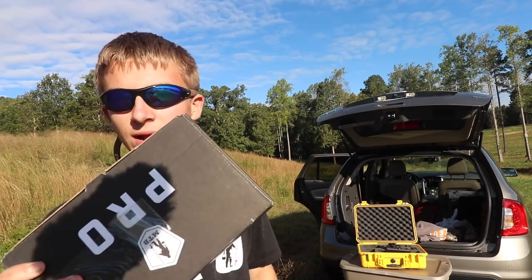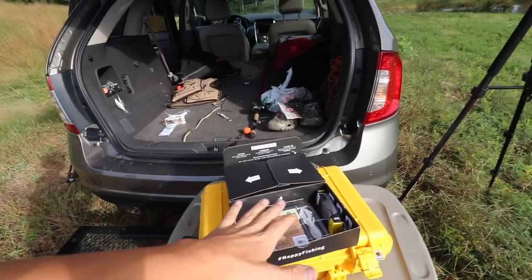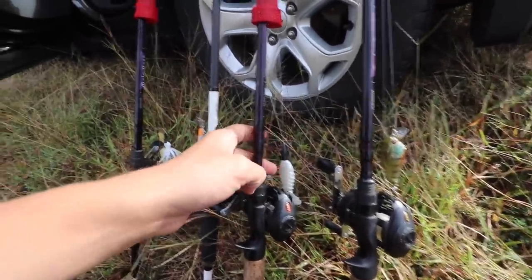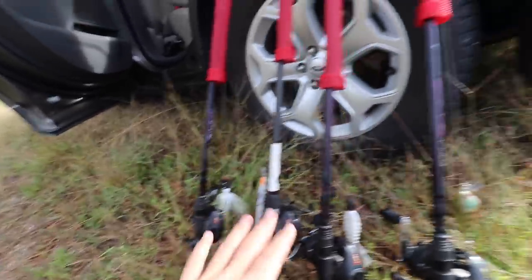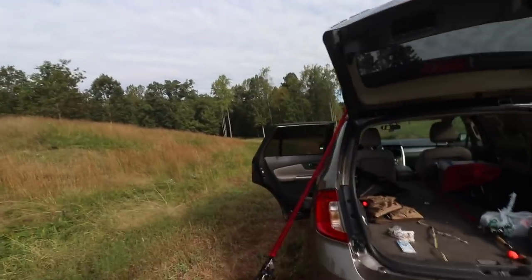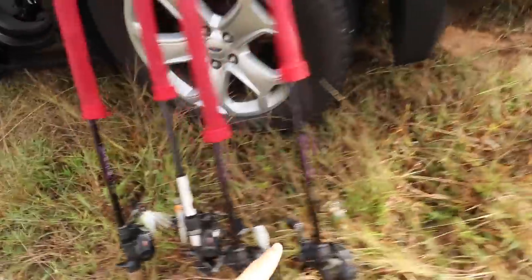I'm gonna tie all the lures onto my rods and I'm only gonna fish with these lures today, trying to catch as many fish as I can with just what I got in this month's box. I want you guys to notice these colors — they're all baitfish colors. This time of year, bass are eating baitfish, trying to get really fat and happy for the winter, feeding heavily. That's why most of these lures are baitfish colors.